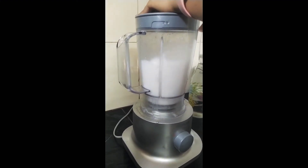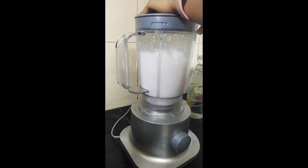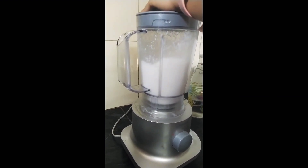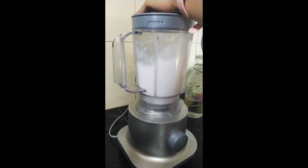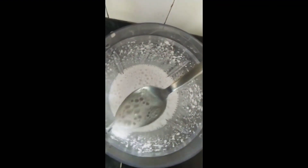Coconut milk is easy to digest and lactose-free, which makes it perfect for people allergic to dairy. In fact, it also helps underweight people to gain weight. I suggest you avoid ready-made coconut milk, as it is loaded with preservatives and added sugars.